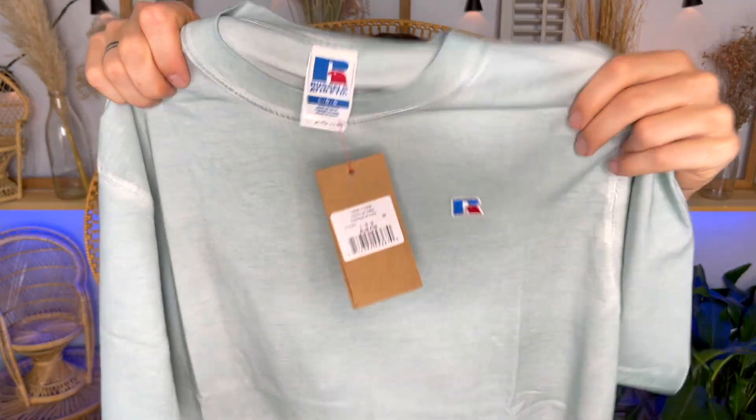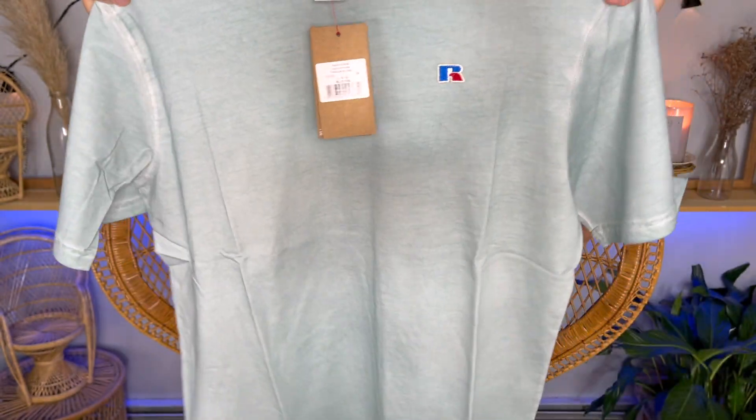The tag right here reads: 'This garment has undergone a special process which results in variations of shading and color. These variations are intended and add to the unique characteristics of this garment.' Size large, of course again. I'm loving how there is the RA right on the heart. This is a sick piece and I'm very excited to be adding this to my collection.